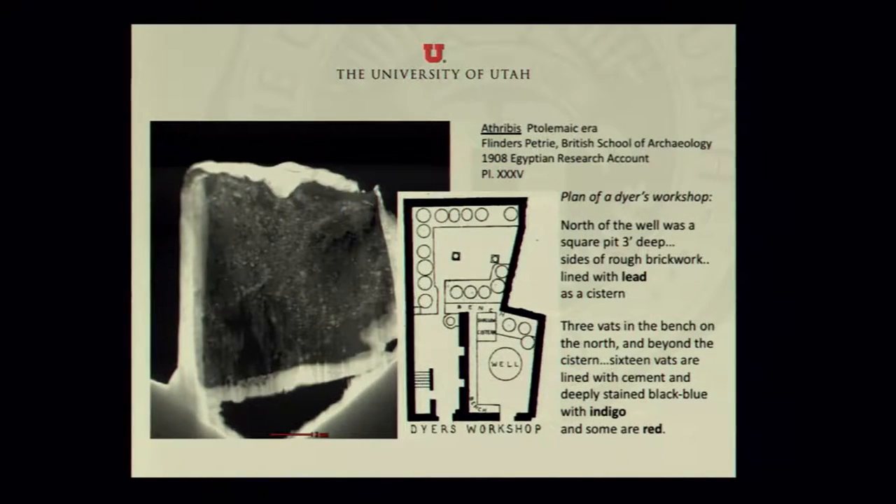All those pieces of evidence together make us believe — or at least allow us to speculate — that the dyes the Egyptians used were turned into pigments using the process I described: a lake pigment where an organic dye is attached to a mineral mordant. This is a sketch from Flinders Petrie of the British School of Archaeology, who excavated a dyer's workshop in Egypt.